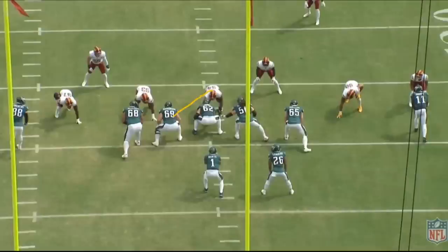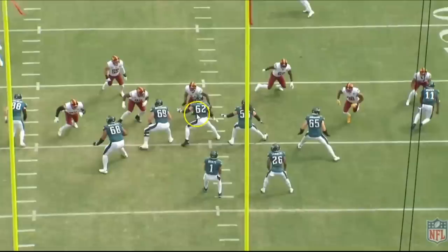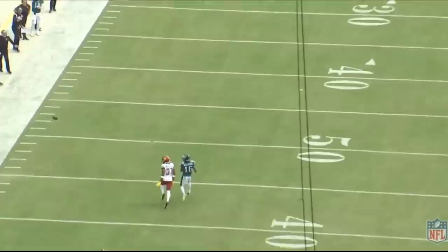The offensive line does a great job processing it. Dickerson realizes the stunt is coming and fully takes on the nose, stopping him in his tracks. Kelsey does a great job switching with the defender coming around, keeping the pocket clean for the quarterback, who throws the ball deep — the pass is incomplete but it was a pass interference.